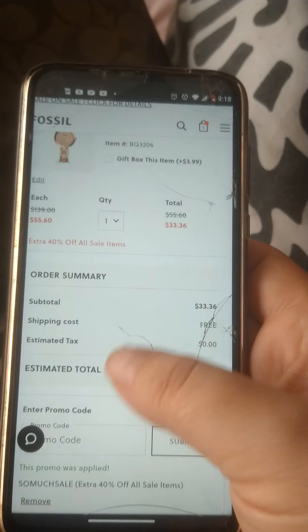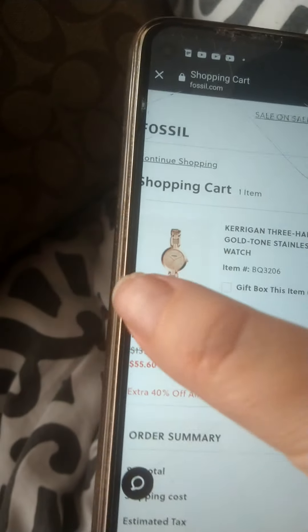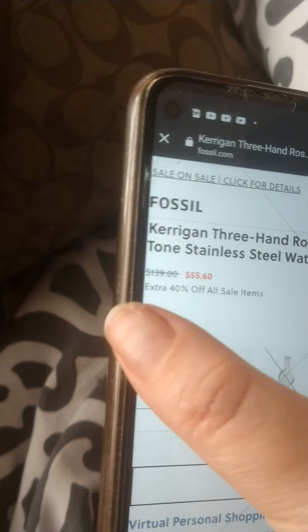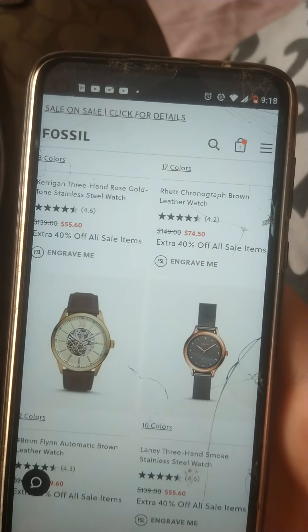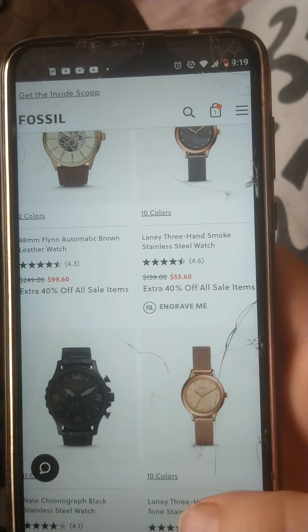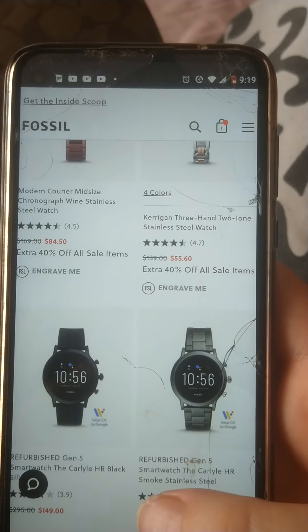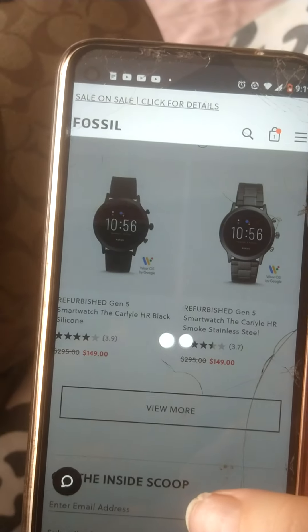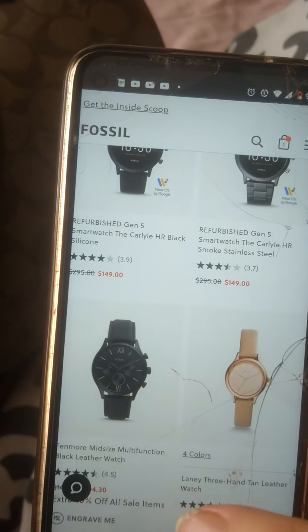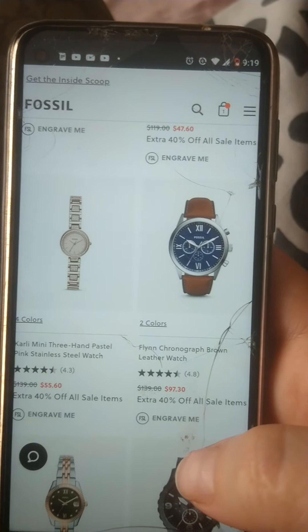I just want to let y'all know about this sale because there's always birthdays and things going on, and Fossil has some really good watches. If the watch is too big or too small on you, you can always go to the Fossil store and they will automatically fix the band for you for free. You can also do it online — send it in — but I've been to the store and they'll fix it right there for free.